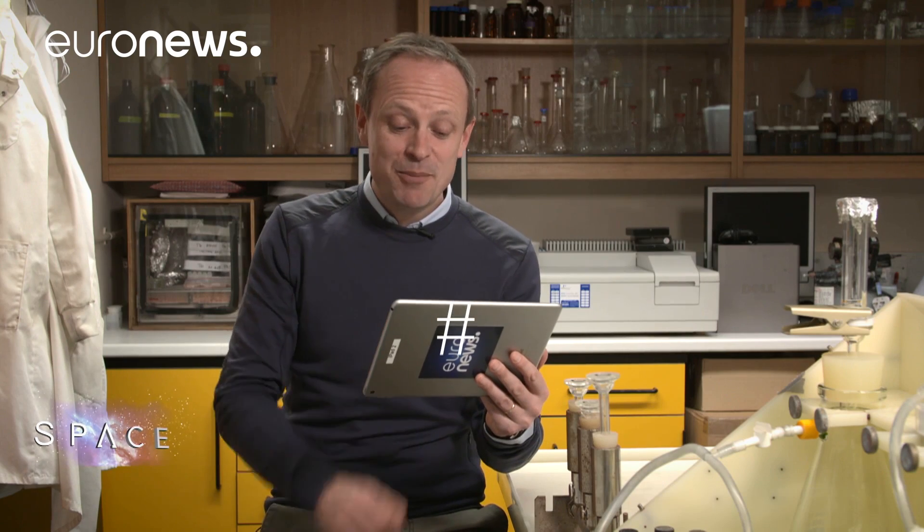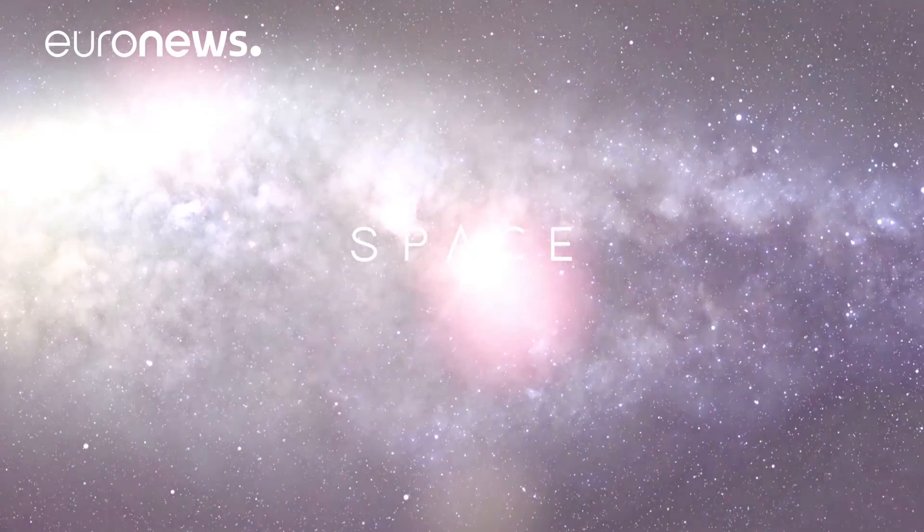Thanks very much to Seth for joining us with those answers. Remember, you can send your questions using the AskSpace hashtag and we'll try to answer them. You can see other episodes in the series on Euronews.com. Thank you.